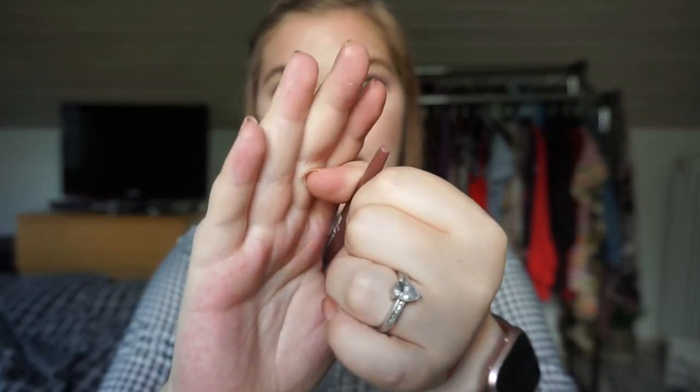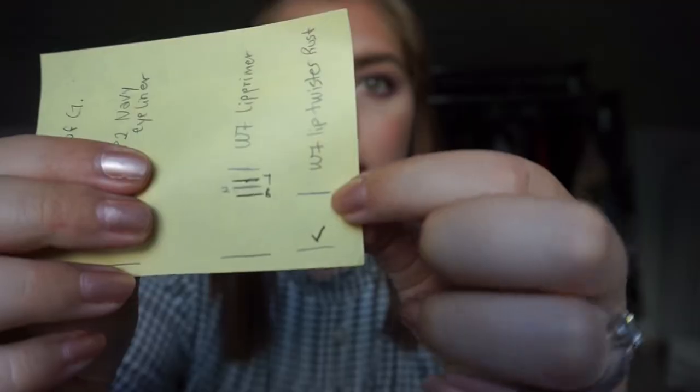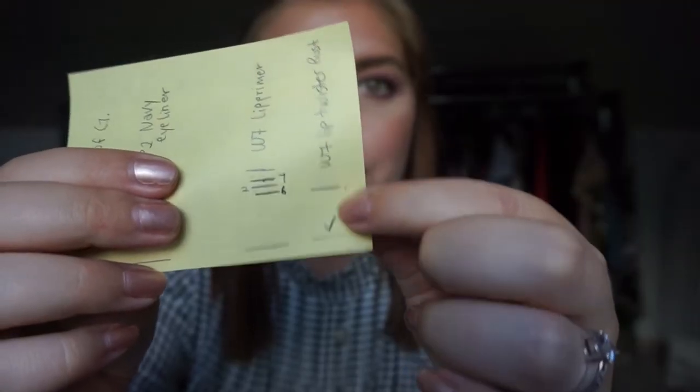The other makeup empty I have for the month is my Derby Cement lip twister in Rust. I put this in last update, so it's been about two months, and I finished it in about one and a half months. It's a darker nude color and it is completely done - I can't even twist it anymore. This is where I was when I rolled it in, so I finished all of that.